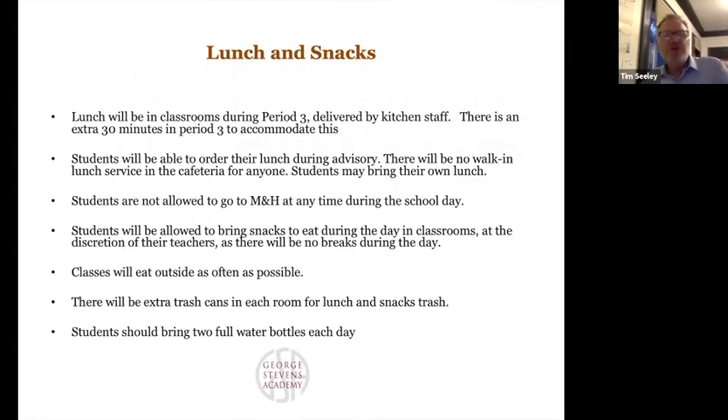Lunch will be in the classrooms during an extended third period. Students will have a chance to order lunch from GSA during their advisory period, and it will be delivered to their classrooms. No one will be able to walk into the cafeteria to order or pick up lunch because physical distancing won't allow it. Students can certainly bring their own lunch. We will not have microwaves in every classroom, so they shouldn't bring something that needs to be heated up.